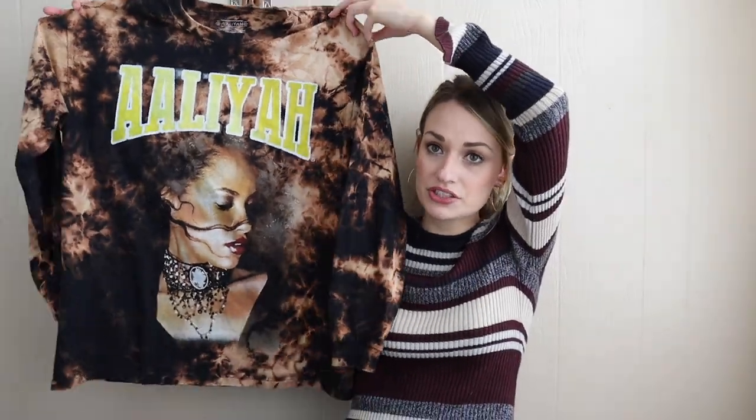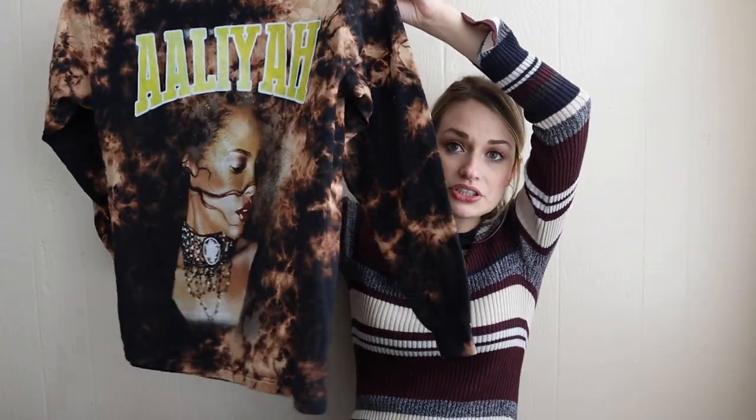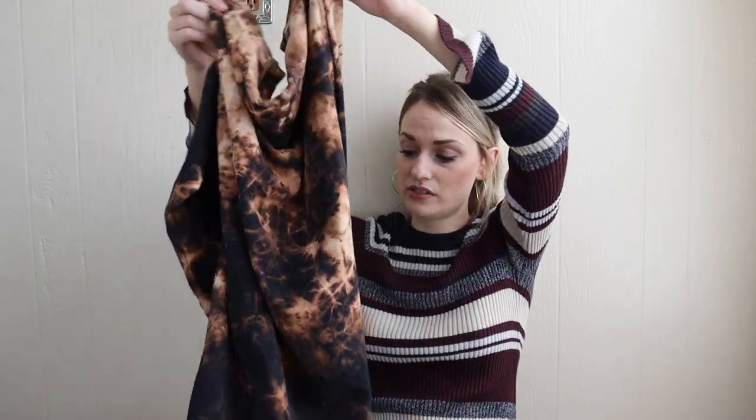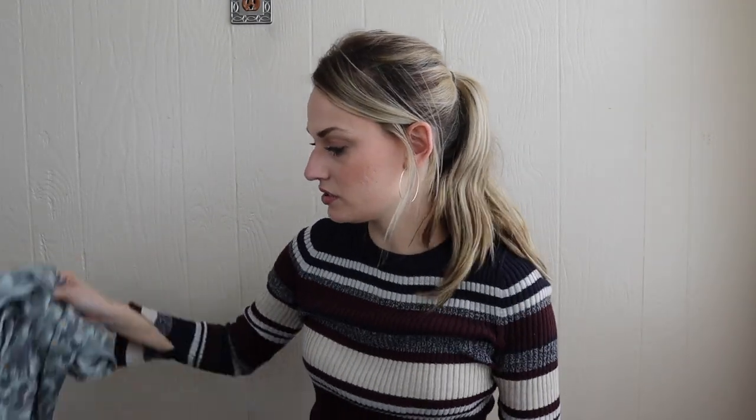Graphic t-shirt, long sleeve with a tie-dye print — really cute music, band, artist graphics always fly out of my closet. So I'm sure this will sell super fast. It's also in excellent condition and a size large.